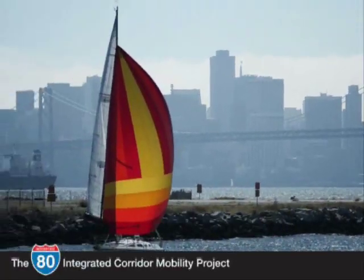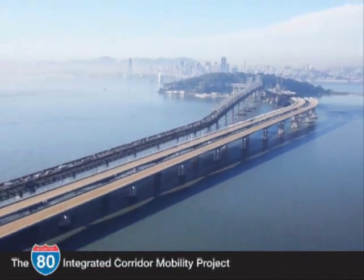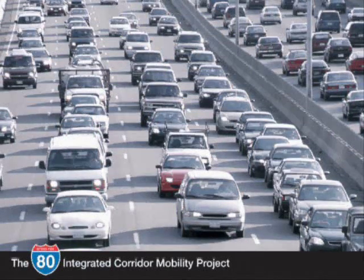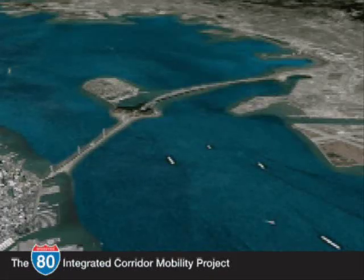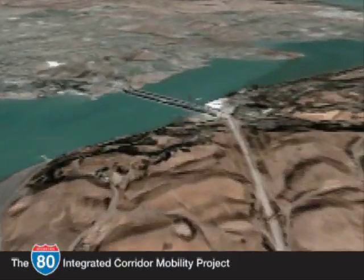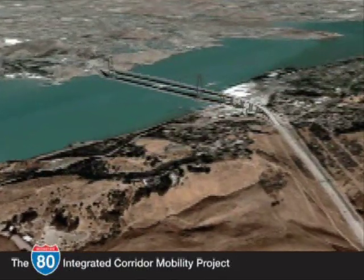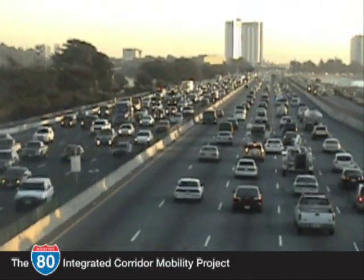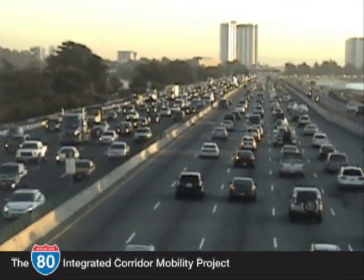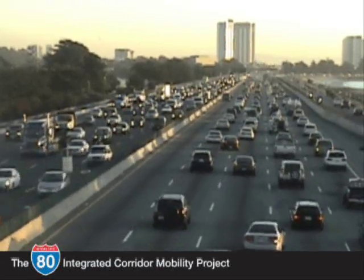One of the challenges for residents in the Bay Area is traffic congestion, and one of the most congested corridors is Interstate 80. The I-80 corridor from the San Francisco-Oakland Bay Bridge to the Carquinez Bridge has been one of the most congested freeways in the Bay Area for many years. Drivers experience significant weekday and weekend traffic delays in both directions.